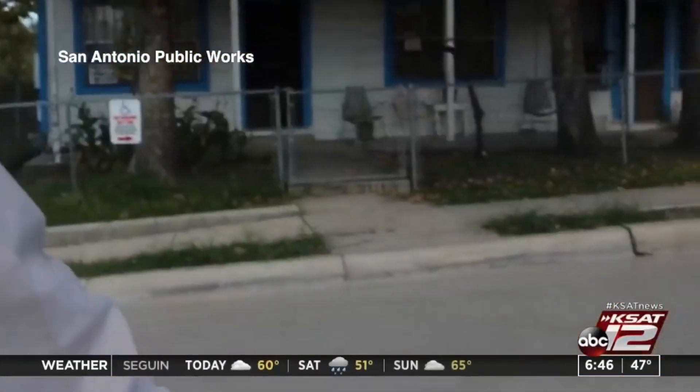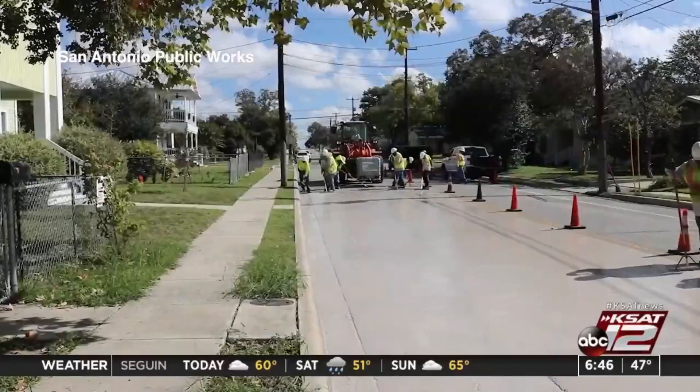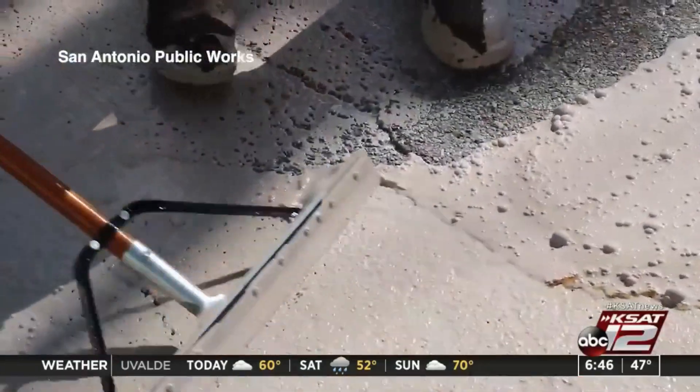In most situations, a seal coat would go on top to maintain the street. In this situation, it's a seal coat that has a couple of different materials that make it more reflective, a little bit lighter, so that the sunlight isn't absorbed into the pavement.